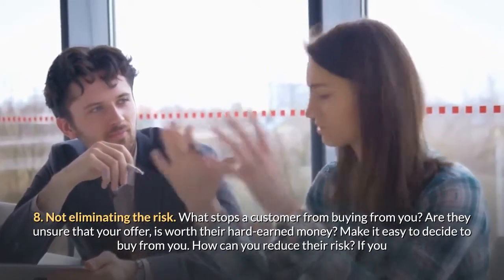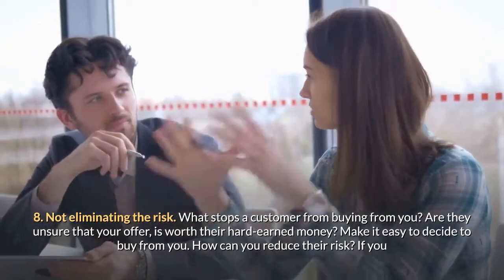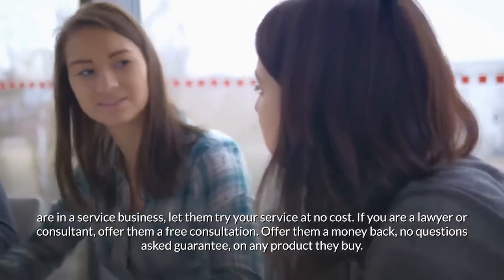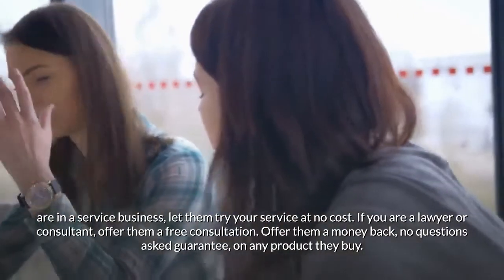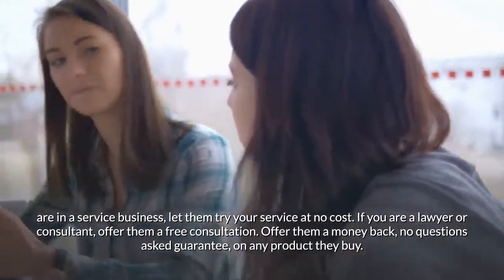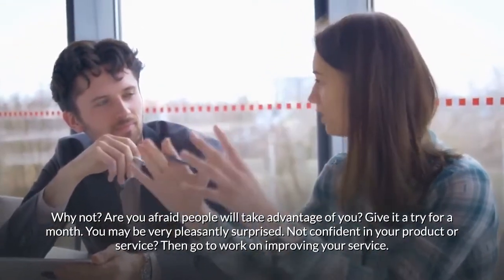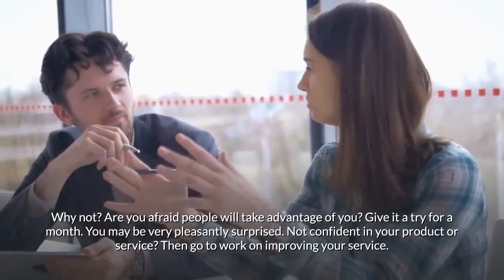Mistake eight: not eliminating the risk. What stops a customer from buying from you? Are they unsure that your offer is worth their hard-earned money? Make it easy to decide to buy from you. If you are in a service business, let them try your service at no cost. If you are a lawyer or consultant, offer a free consultation. Offer a money-back, no-questions-asked guarantee on any product they buy. Give it a try for a month — you may be very pleasantly surprised. If you're not confident in your product or service, go to work on improving it.